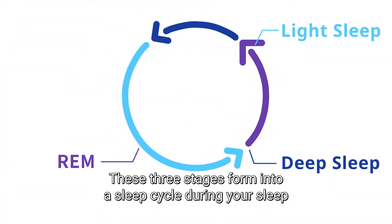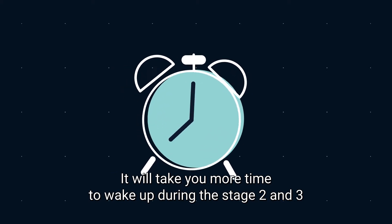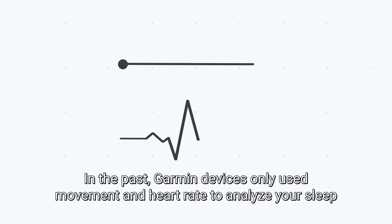These three stages form a sleep cycle during your sleep. It will take you more time to wake up during stages 2 and 3, which is why sometimes you still feel sleepy even when you have gotten enough sleep.